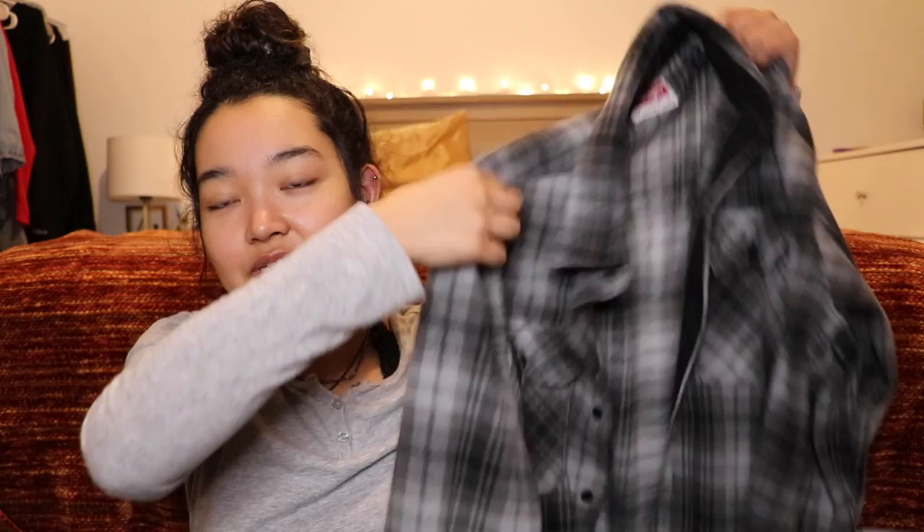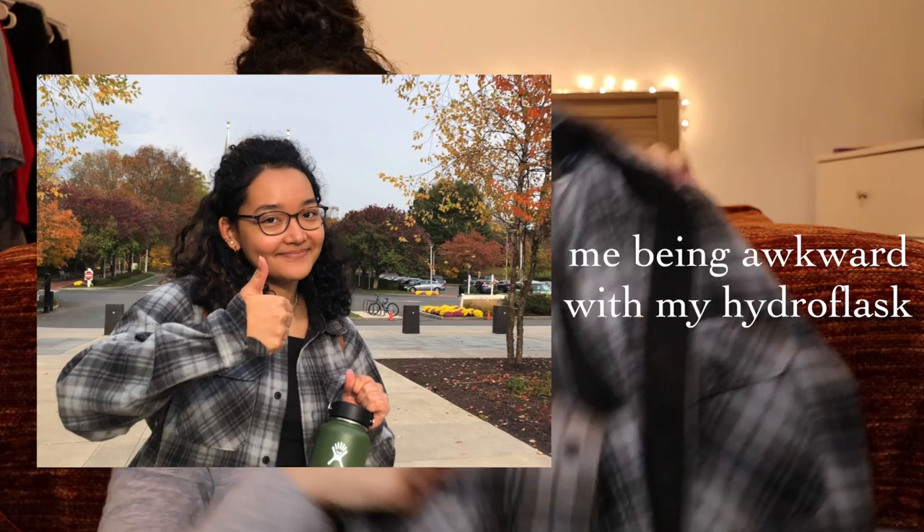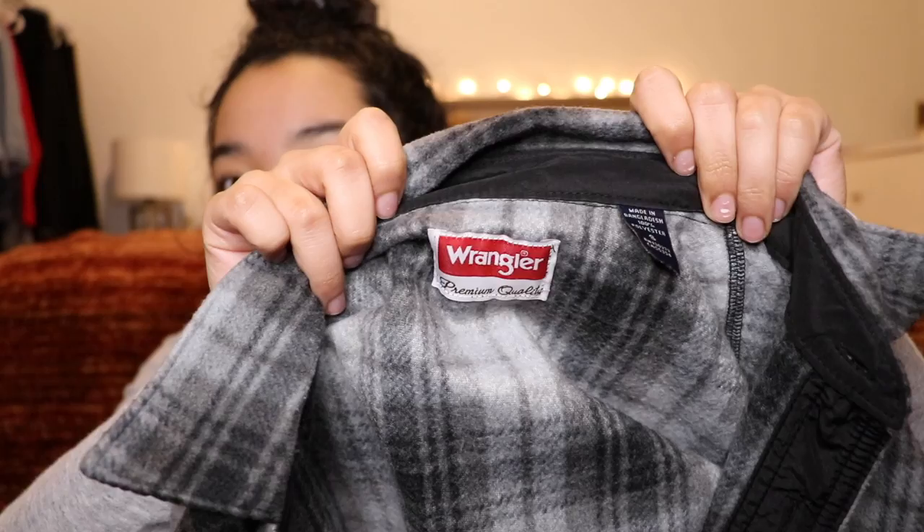So this flannel is such a cool find because it looks like a regular flannel. However, it's actually this really soft, really soft material — super soft and much thicker than a regular flannel. So it's great to wear for colder weather. It's by Wrangler. It's kind of big, so it's great to wear with leggings.